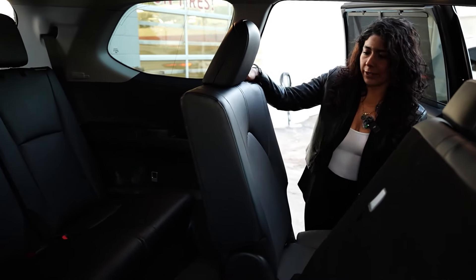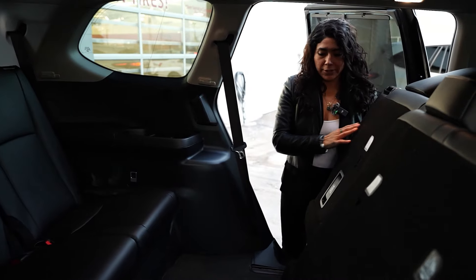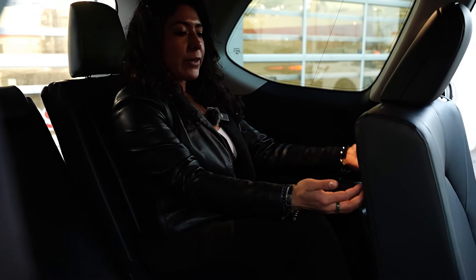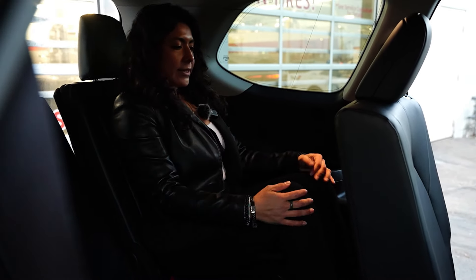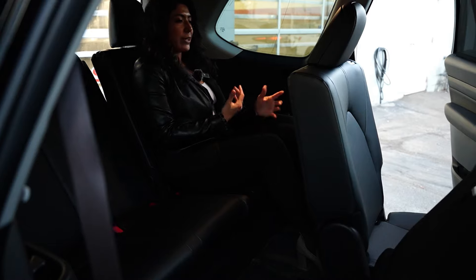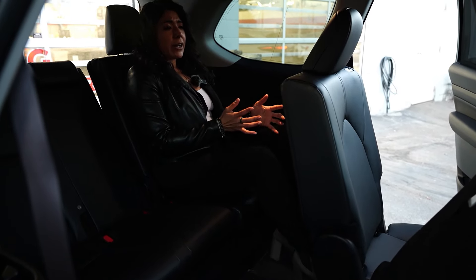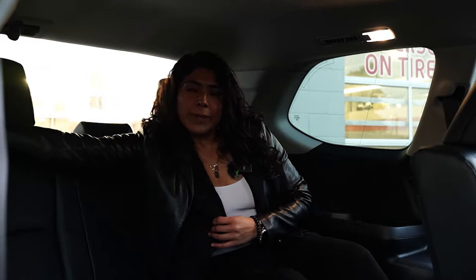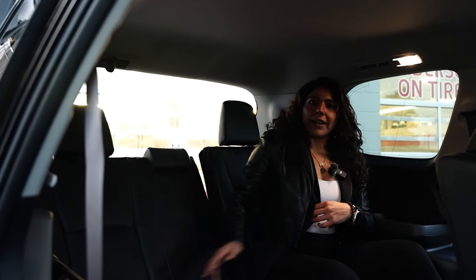Now for interior space, I'm going to show you the space between the second and the third row in the Grand Highlander. You would go in the same way as a regular Highlander — just push the seat over and go into the back. The second-row seat can go even further back and you still have pretty good leg room. There's also a lever on the seat that lets it recline even more, going all the way back.